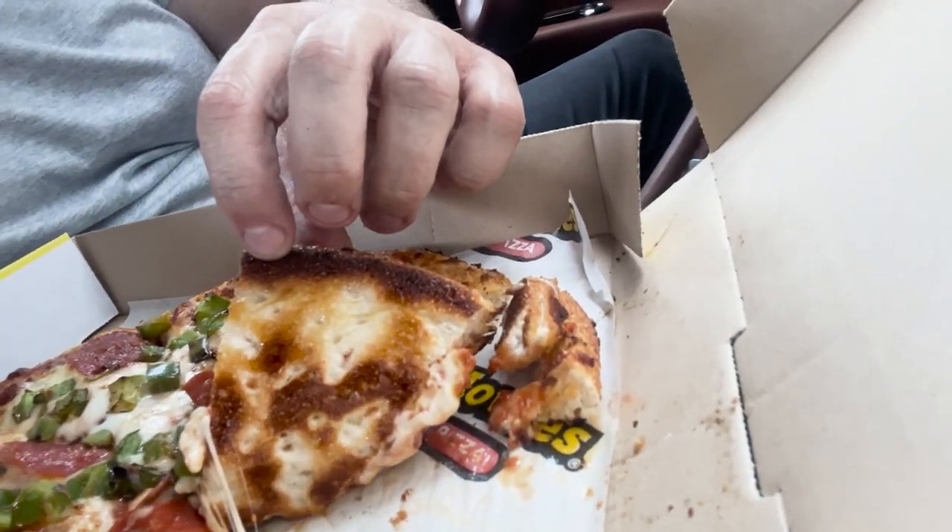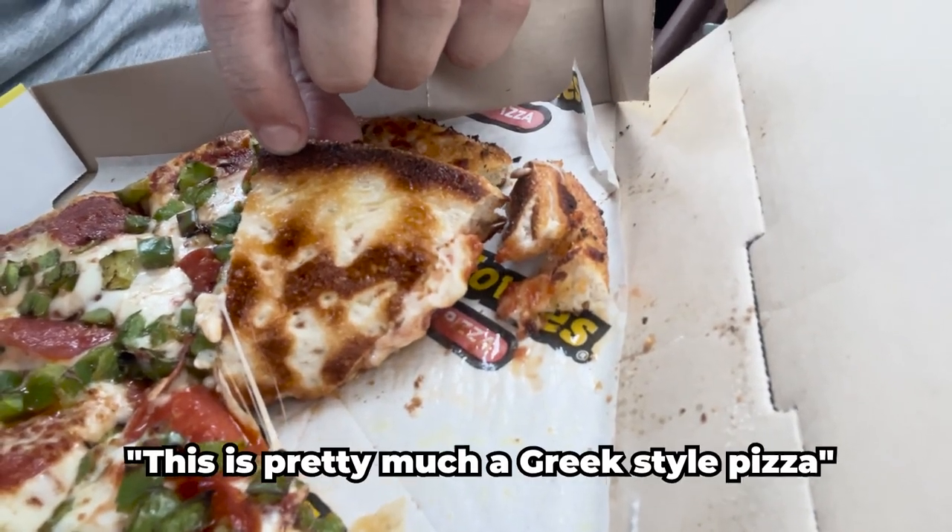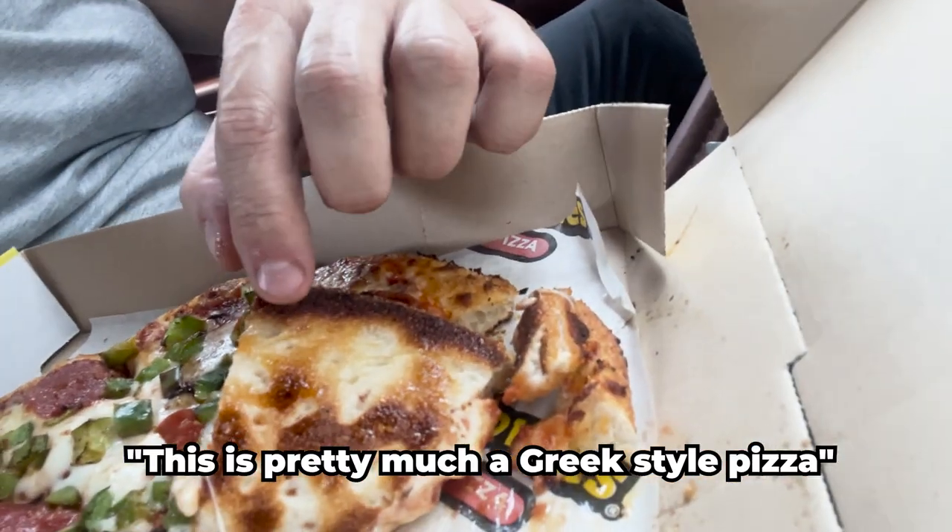The bottom has that pan thing going on, and you can see that they dock it — you see those little holes? That's from what they call a docker. It's like a rolling pin that's got little pegs sticking out of it, and you roll that on the crust. It kind of takes some of the air out and tamps it down a little bit. Oh man, I just hit the garlic on the crust — the garlic herb crust — whoa, dang, pretty good!